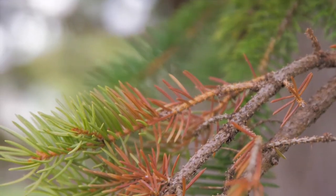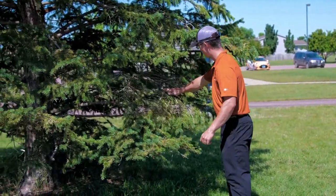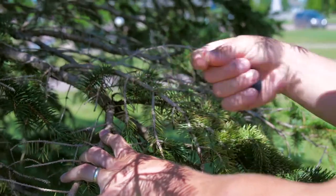Identifying spruce needlecast usually requires a trained eye to look for the small fruiting bodies blocking the stomata on the needle, with the use of a hand lens or magnifying glass.